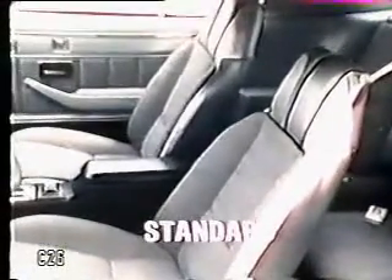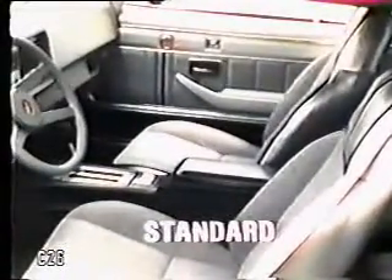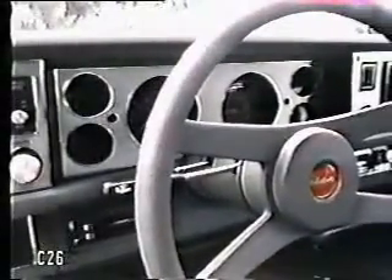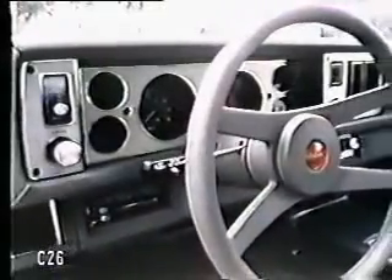And inside, real luxury. The Berlinetta's standard custom front bucket seats with deluxe seat trim have deeply contoured backs for extra comfort. The lower door panels are carpet trimmed. Everywhere, the built-in value of distinctive appointments — from instrument panel to handsome console in the cockpit-like interior.